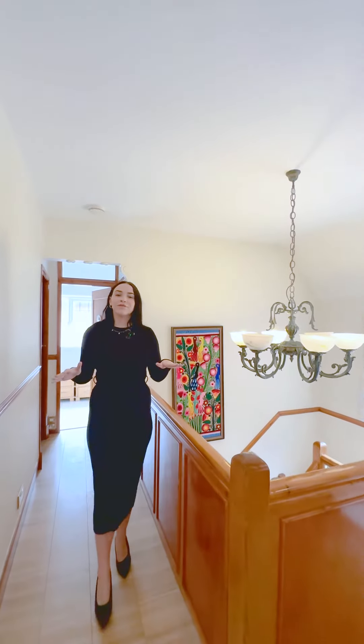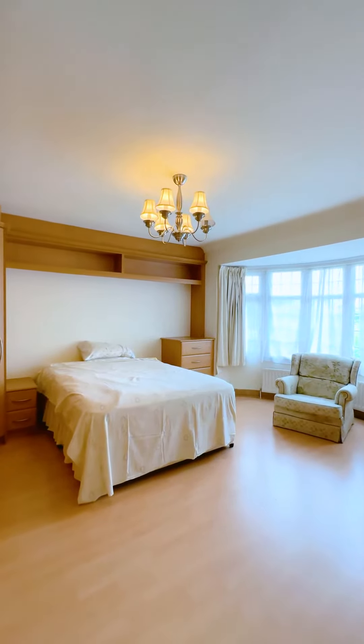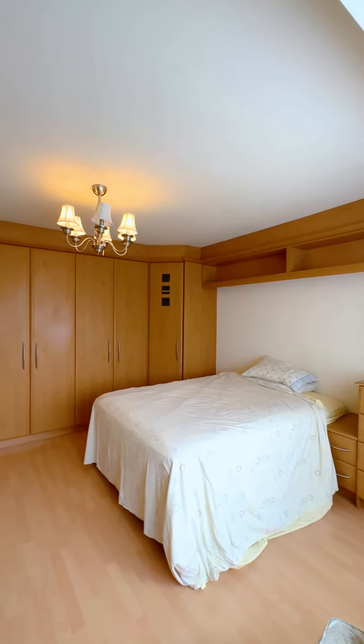Coming upstairs you have the family bathroom with the beautiful twin vanity units. You then have four double-sized bedrooms all with fitted wardrobes, and the main bedroom benefiting from an ensuite.